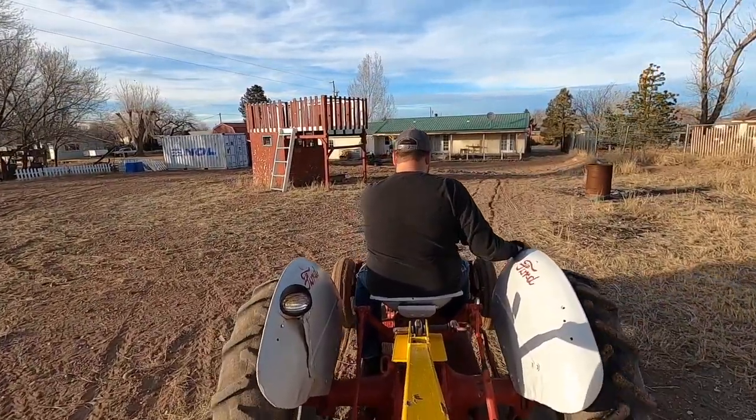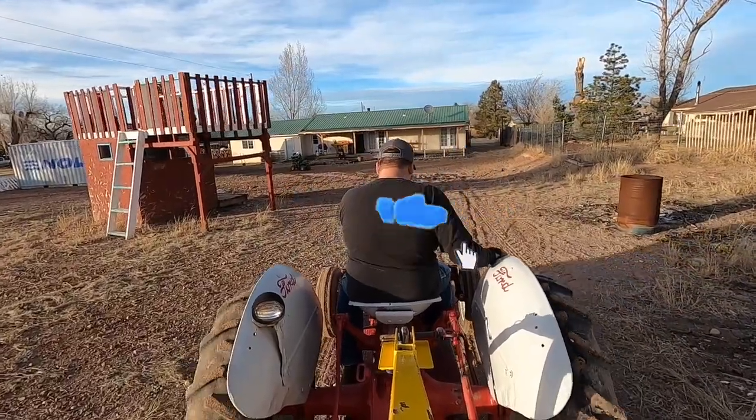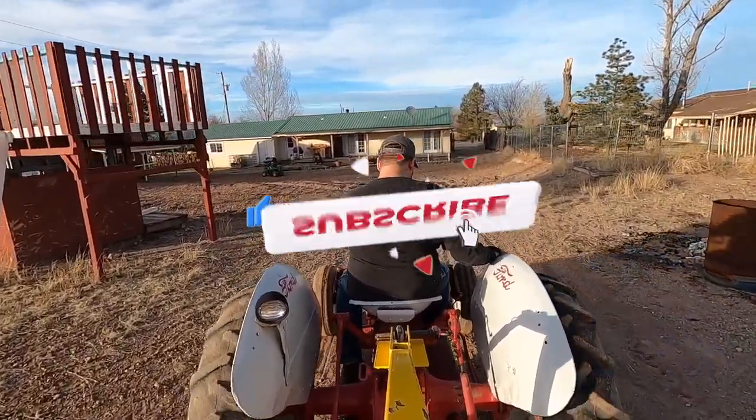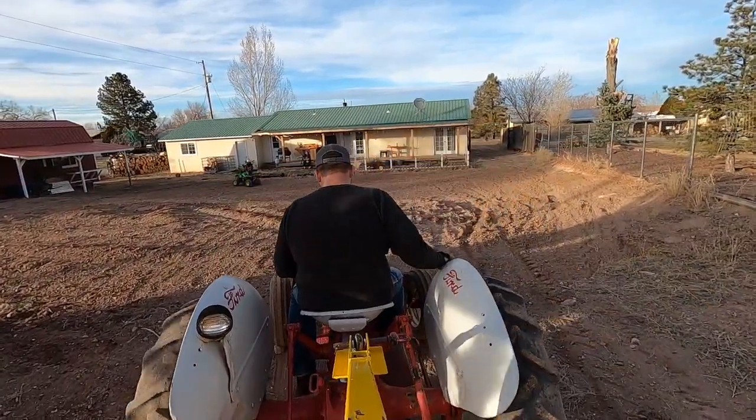Before we get into the video, please click the like button and let me know what tool or piece of equipment you use the most on and around your homestead or property in the comments below. Also, if you're not a subscriber, please click subscribe for more content like this.